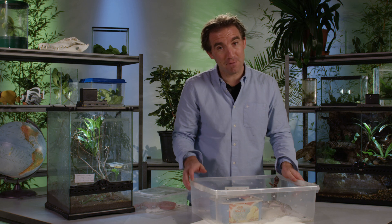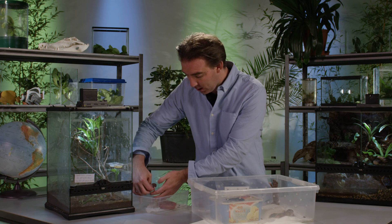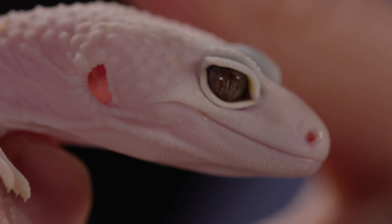They come in a range of different colours, and some of them — such as this little fellow here — are devoid of dark skin pigmentation, so they appear a beautiful ghostly white or pink.